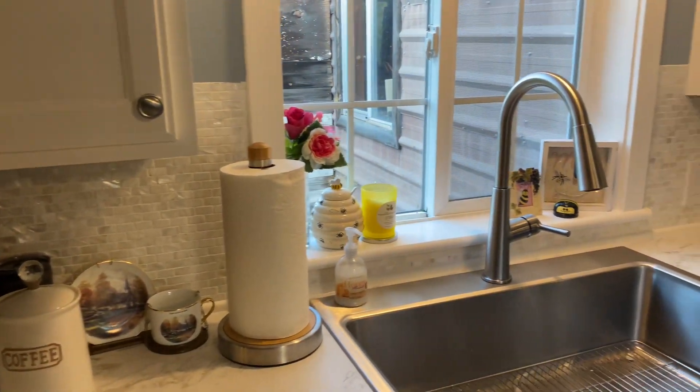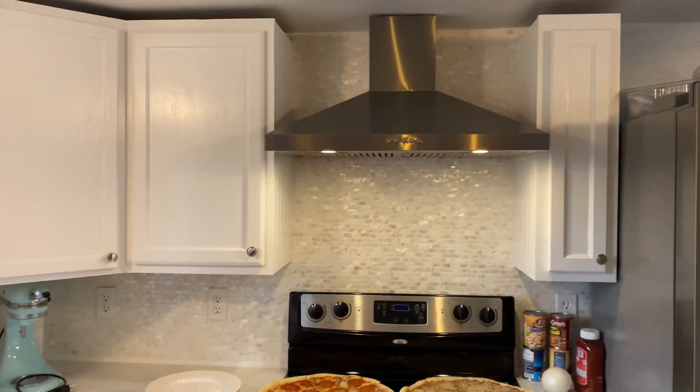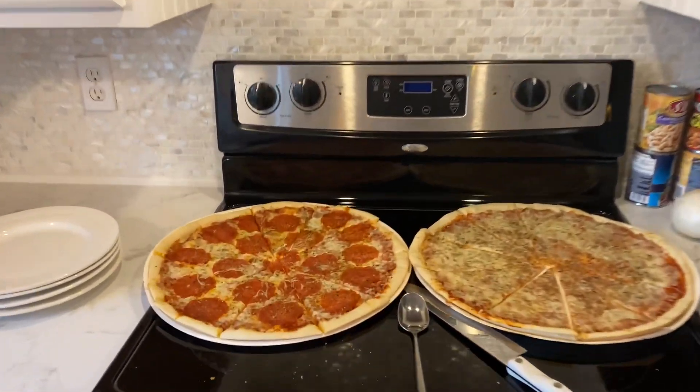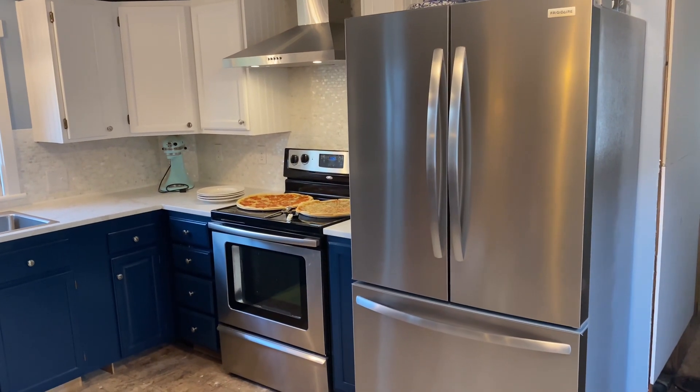We've got the backsplash in, we've got our sink, all our cabinets, the range hood is in, and we've got pizza for tonight — woohoo! Also the fridge. It's looking great.